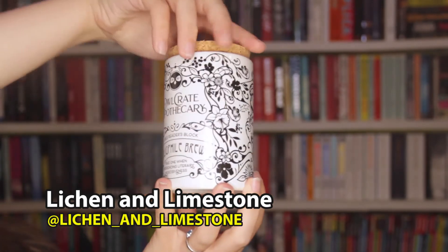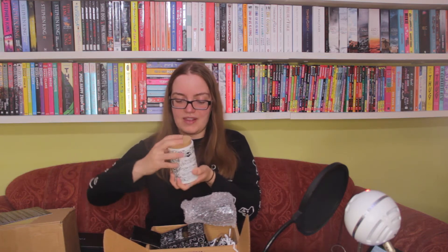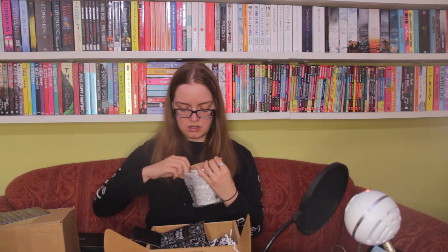Oh, it's a TBR jar! 'Let Owlcrate Apothecary decide your fiction or fate. Owlcrate Apothecary cures readers block — Bibliophile Brew, take one when experiencing literary indecisiveness.' It's got a cork lid. This is adorable! It won't fit even half of my TBR, but I could potentially put some series continuations in here and pick one out a month, because I'm really bad at continuing series. It's so nice that it's got a seal to it so no yucky bits get in. They've never done anything like this before, and especially with it just being book-related and not a specific fandom — I love that.